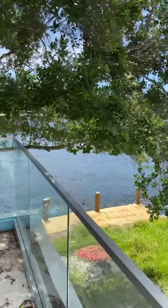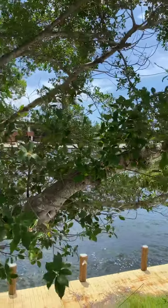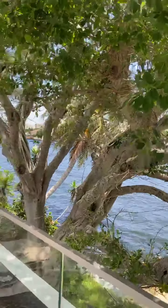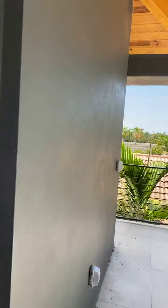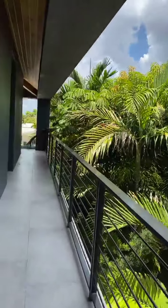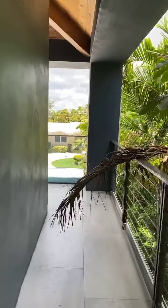You have 108 feet of water — this is direct intracoastal waterway. Florida vernacular architecture was all about creating these verandas that wrapped around houses to keep them cool when we didn't have air conditioning.